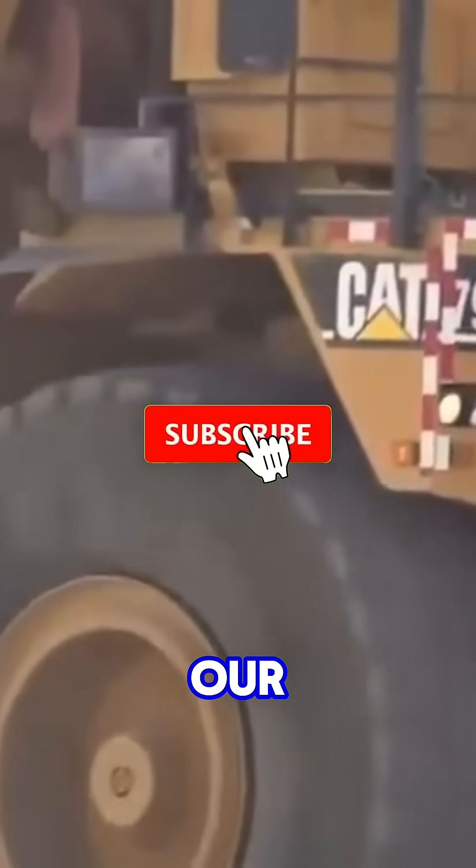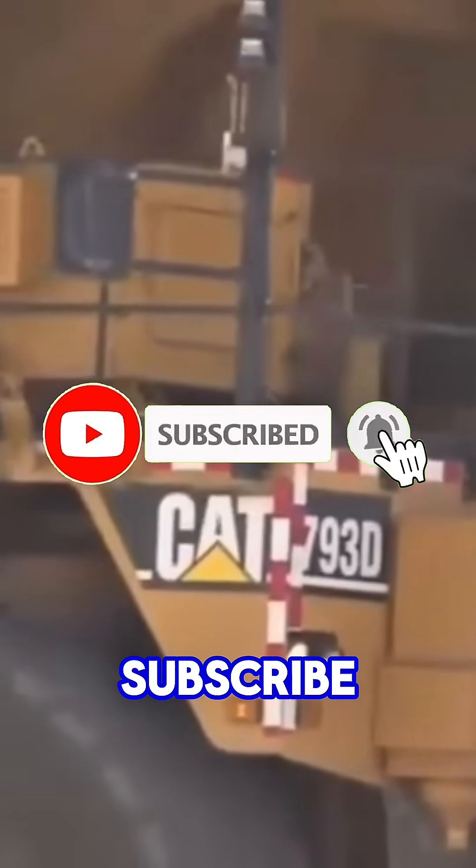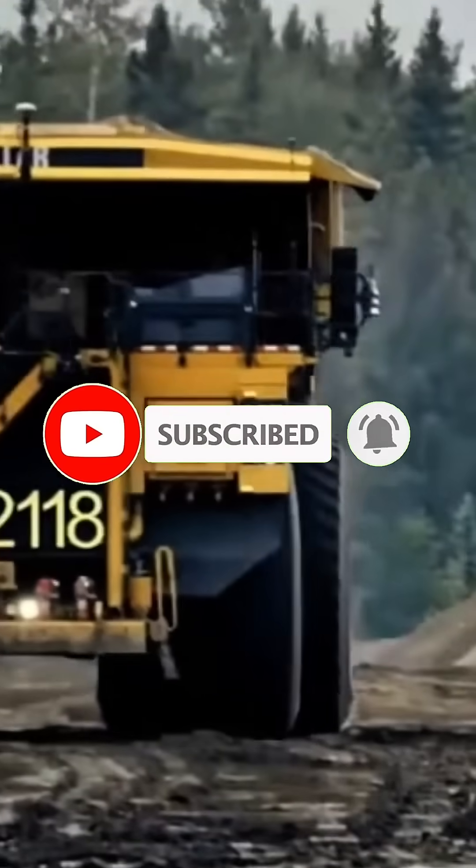Before we proceed to our last topic, make sure you subscribe to my channel. Okay, let's proceed.